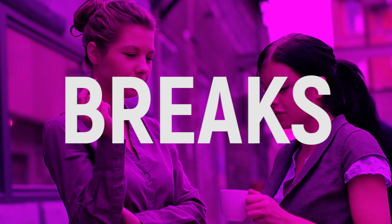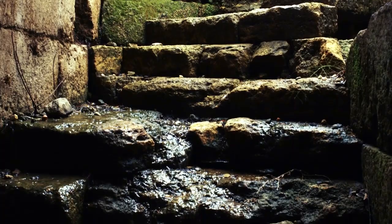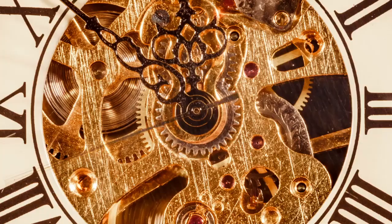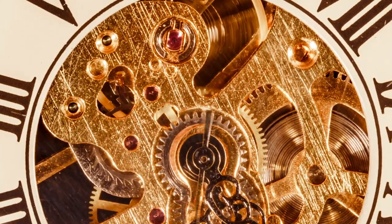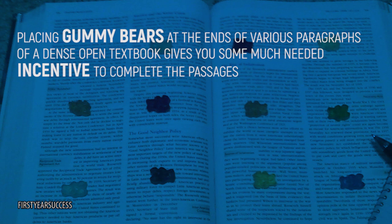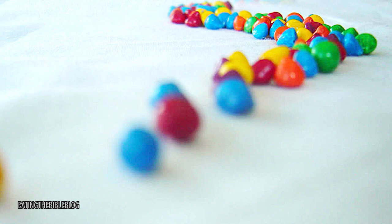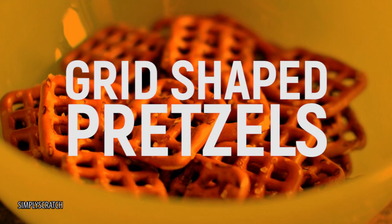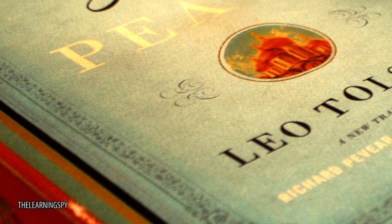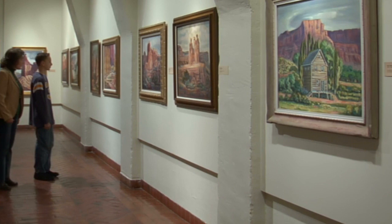Treat yourself. Most importantly, don't work yourself to the bone. Reward yourself for small victories with breaks, meals, or regular sleep patterns. If you're the type of person who hates spending more time on a subject than needed, give yourself some rewards along the way. Placing gummy bears at the end of various paragraphs of a dense textbook gives you some much-needed incentive to complete the passages rather than faking it in class the next day. Follow the trail of food clues to learn as much info as you can, and find appropriate treats that match the subject — for example, use grid-shaped circular pretzels for your geometry homework. Once you move on to postgraduate life, these methods will stick with you and make your work easier.